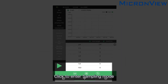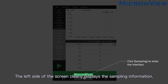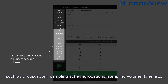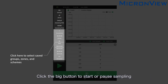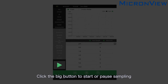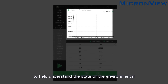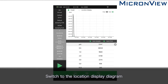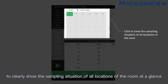Click to enter sampling mode. The left side of the screen clearly displays the sampling information, such as group, room, sampling scheme, locations, sampling volume, time, etc. Click to select different parameters simply and conveniently for sampling. Click the big button to start or pause sampling. The real-time concentration curve can be viewed to help understand the state of the environment and more easily find contamination. Switch to the location display diagram to clearly show the sampling situation of all locations of the room at a glance.